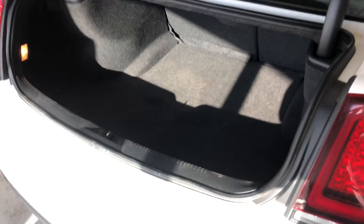Pop it open nice and easy with the button here on the key fob. Lots of room back here — great for all your Costco trips and road trips as well.